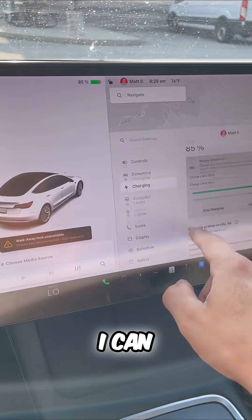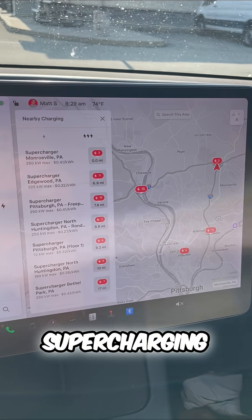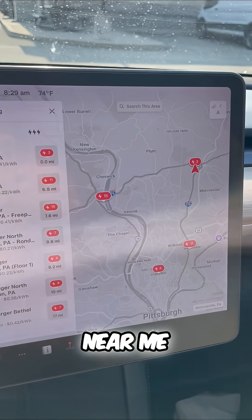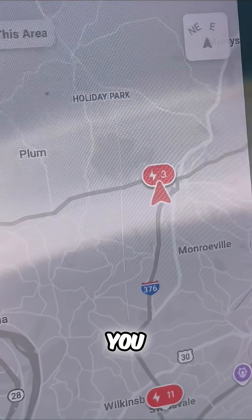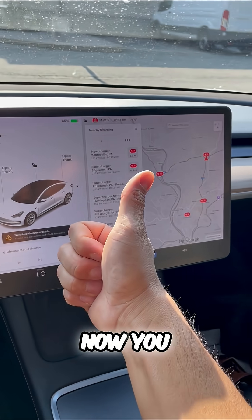Supercharging is super convenient. I can show you here — if I click on navigate and charging, it shows all the supercharging options near me. You really can't beat it. It even tells you how many bays are available. Supercharging for another win. Now you know.